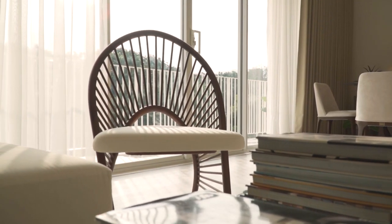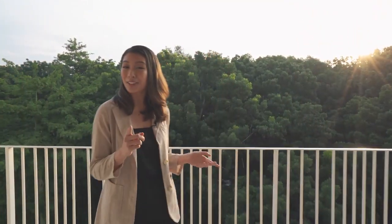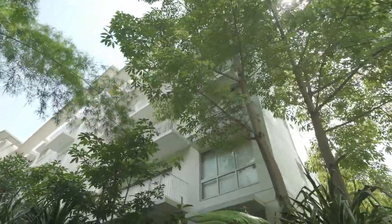Speaking of the balcony, it can be accessed by these two large sliding doors. This 11 square meter outdoor space is a considerable addition to your living area. Because 32 Sanson is surrounded by verdant foliage, you get to enjoy views of nature wherever your unit may be.